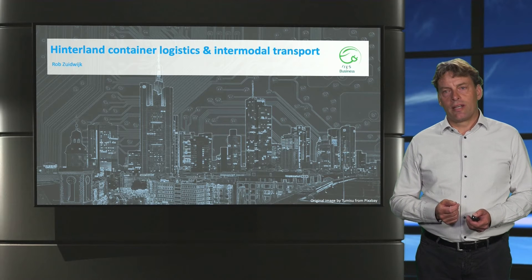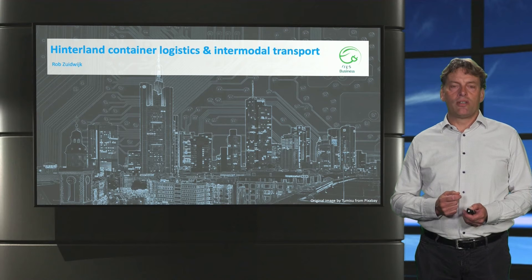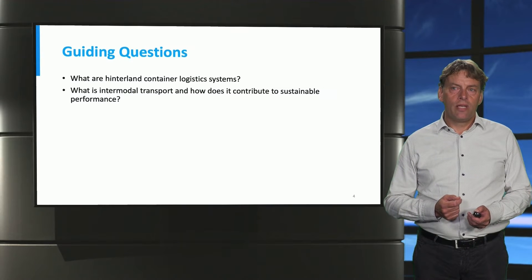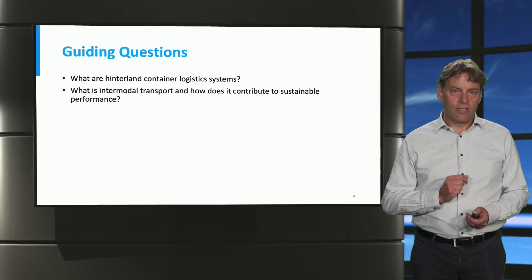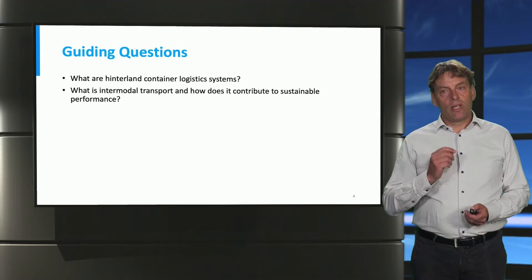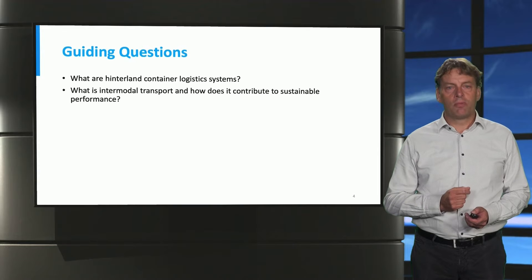In the first lecture on hinterland container logistics and intermodal transportation, we consider the following guiding questions: What are hinterland container logistics systems? What is intermodal transportation? And how does it contribute to sustainable performance?